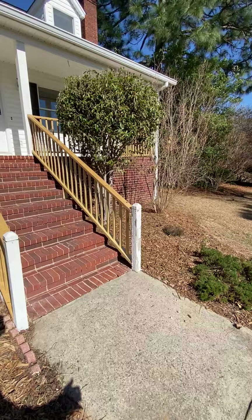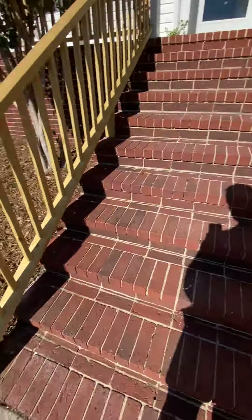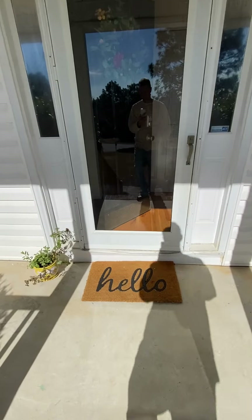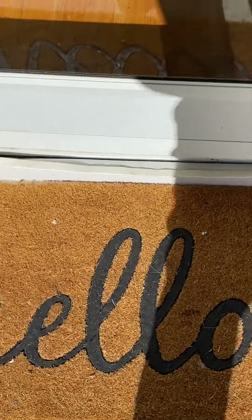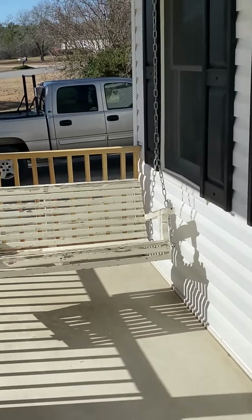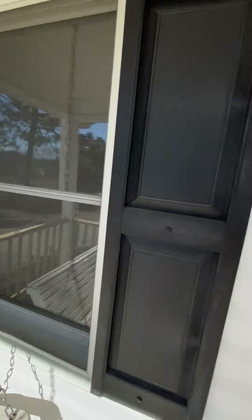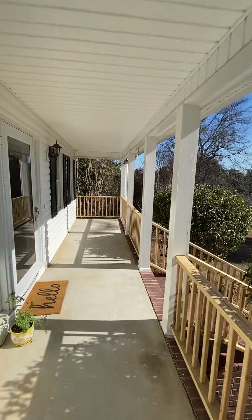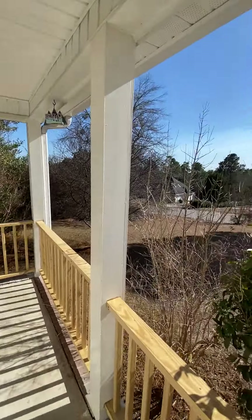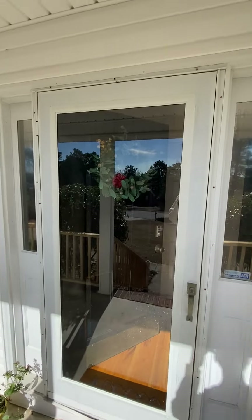They've replaced the deck or the porch railings. Some they haven't replaced, but most of it has been replaced. That's just weather stripping down there — it needs to be replaced. Big front porch — let's go in.